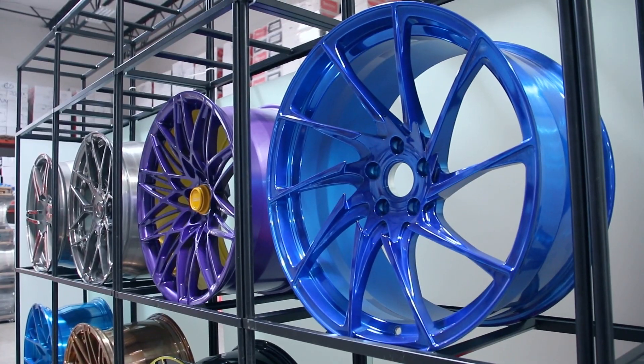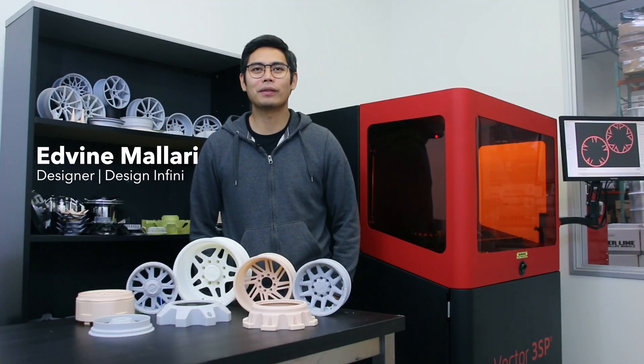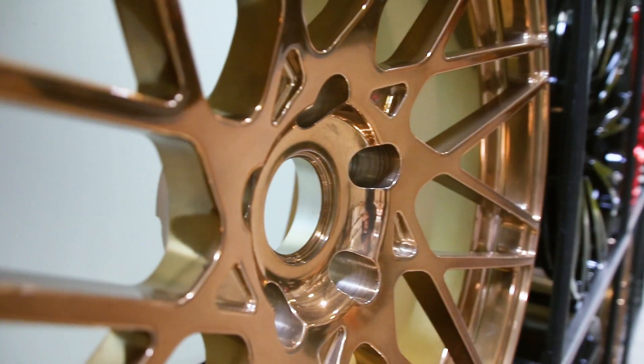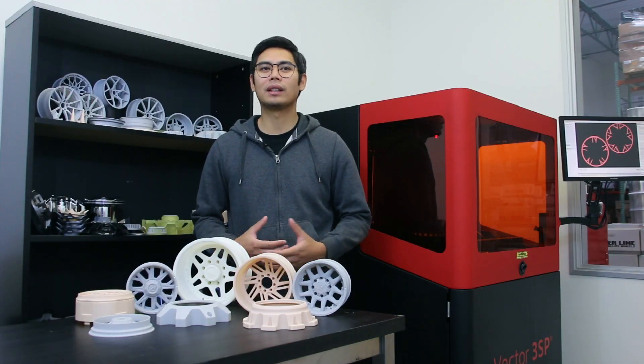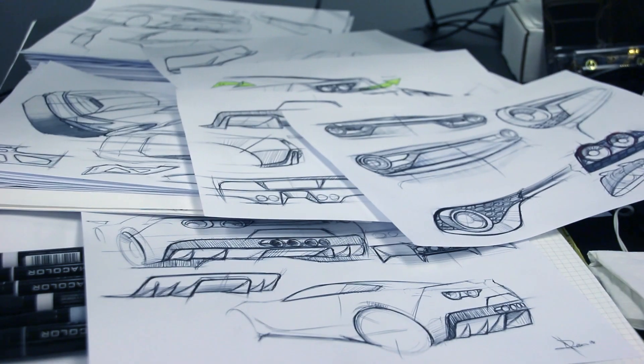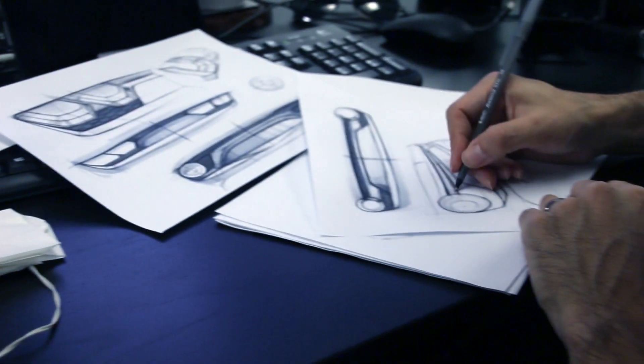Primarily what we do is manufacturing, but we do create the brands. We have seven in-house designers. We design wheels for Centerline, Gear, Motive, among a few others. They come to us and basically we start from ideas to give us concepts.